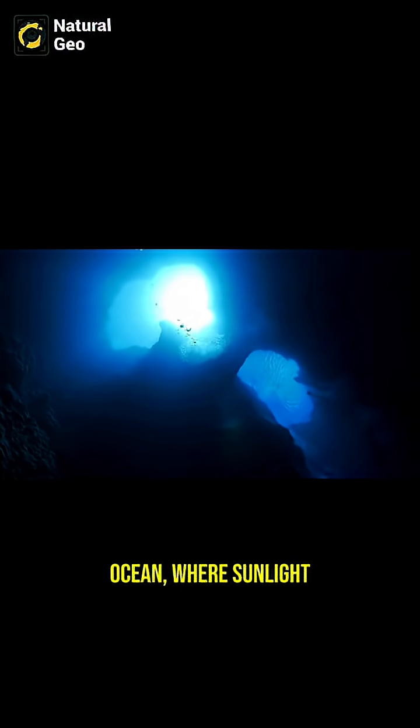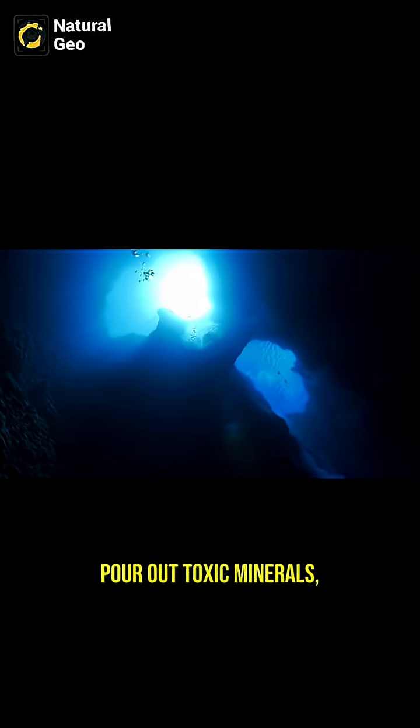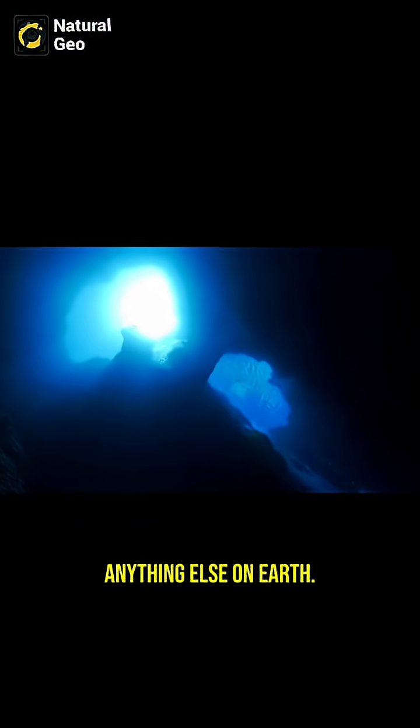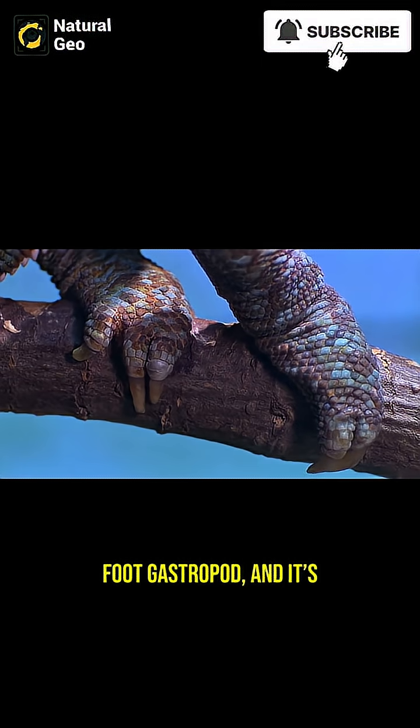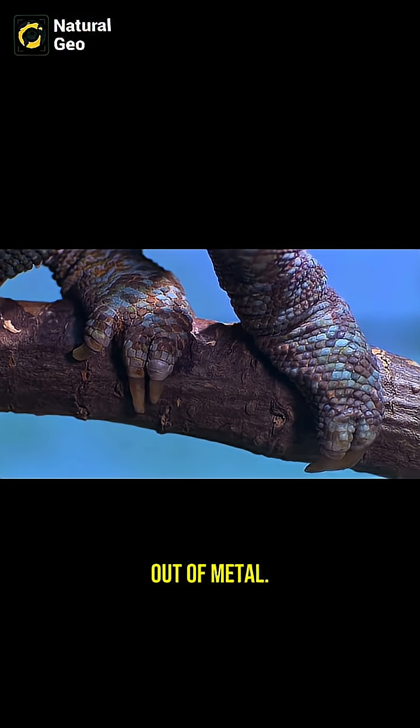At the bottom of the ocean, where sunlight never reaches and boiling hot hydrothermal vents pour out toxic minerals, lives a creature unlike anything else on Earth. It's called the scaly foot gastropod, and it's the only animal we know of that builds its armor out of metal.